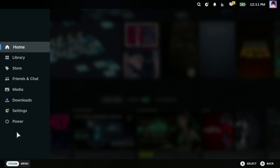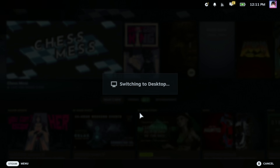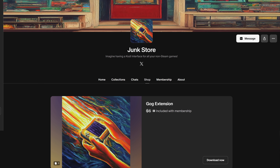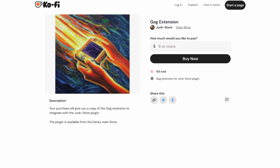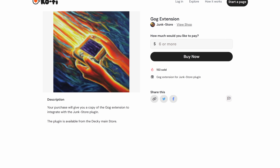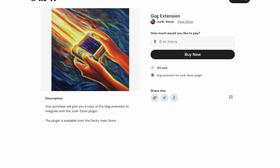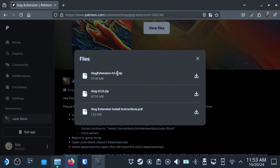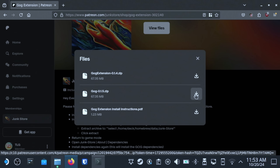So let's drop into Desktop Mode. Hit the Steam button and then go to Power, Switch to Desktop Mode. Now let's open up your favorite web browser and head to one of the links in the description. Choose between Junkstore's either Patreon or Ko-Fi pages. You can either become a patron of their campaign and contribute monthly, or you can buy the GOG extension for a one-time payment of $6. Once you've made your purchase, download the latest version of the GOG extension, and then open the zip file.